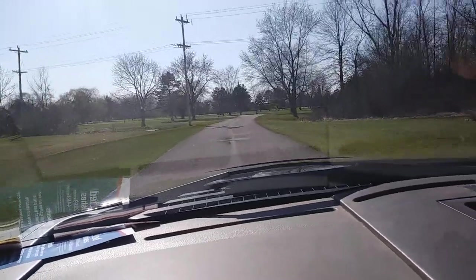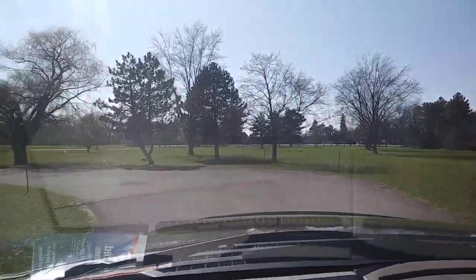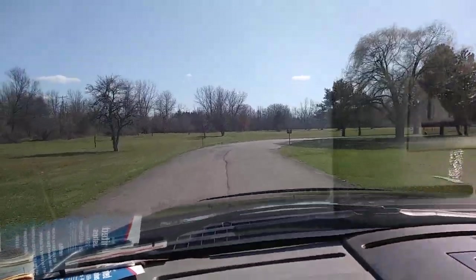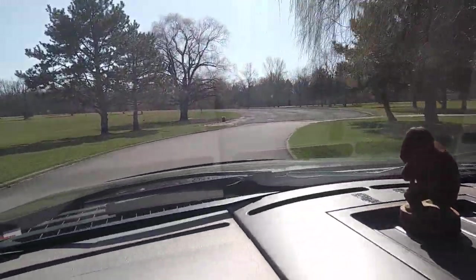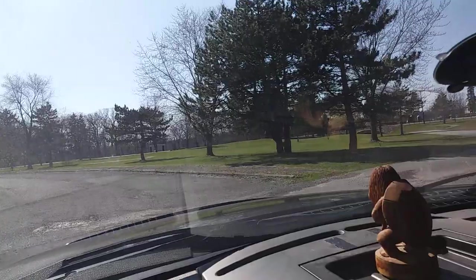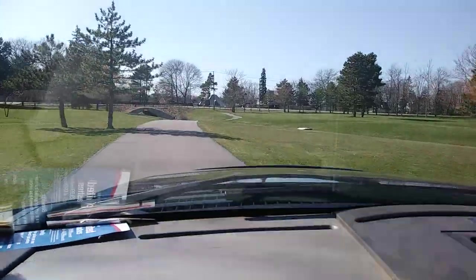You're actually going to come right back under river road — this is the cool part. Because you almost think this is a golf course, and it really is. You come around, and this is the tricky part because you're on a road, but there's the sign that says fishing dock. Right here you go down to the fishing dock, and it looks like it's part of the golf course because it is — but you cut through the golf course.